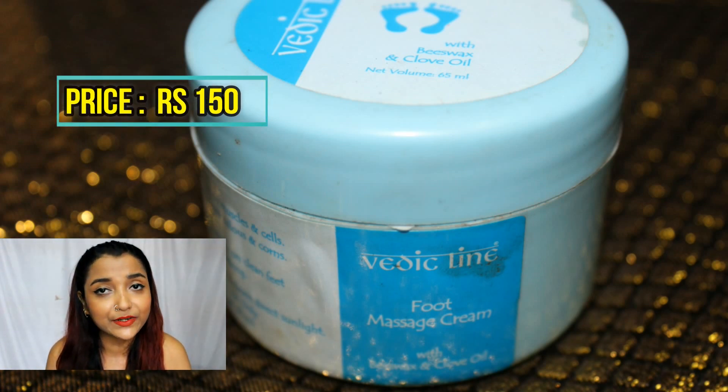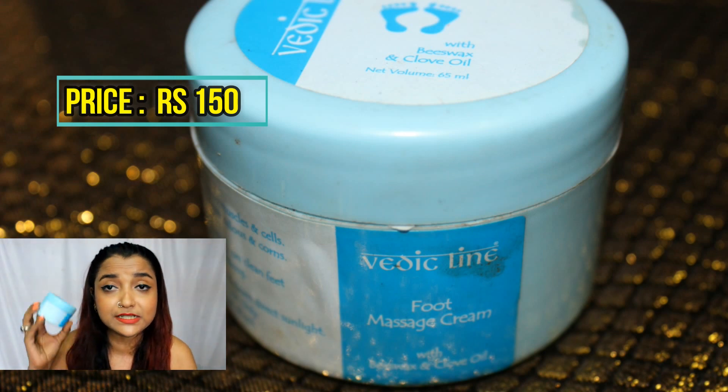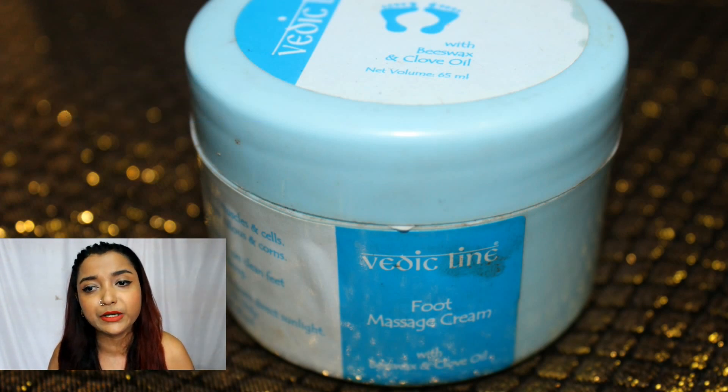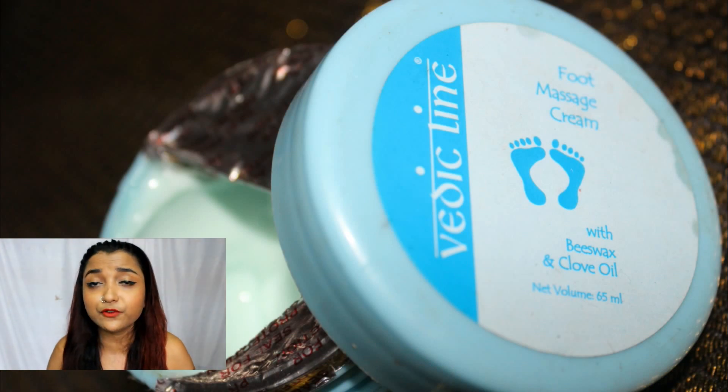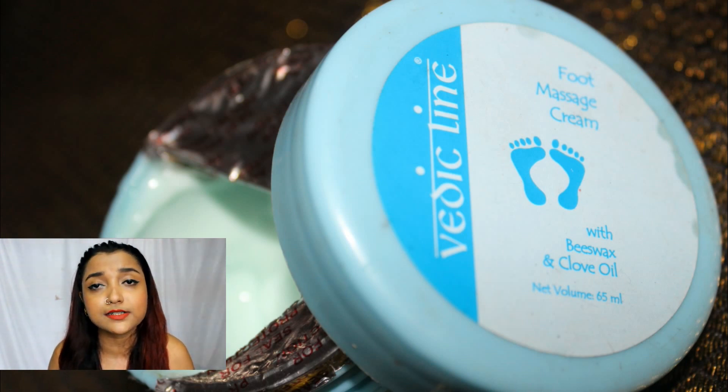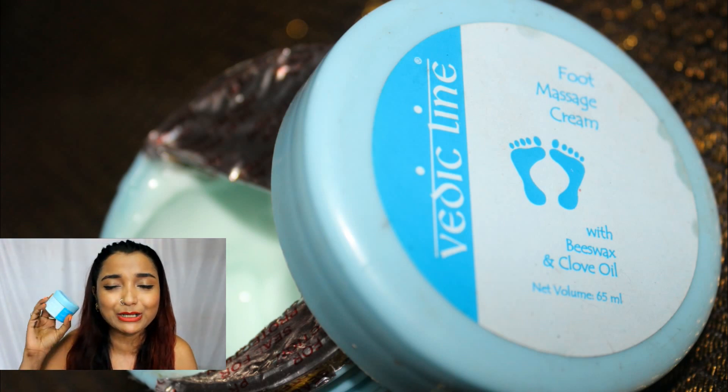Another holy grail product for monsoon is this foot massage cream. It contains beeswax and clove oil. During the monsoon your feet suffer a lot from walking through waterlogged roads, which can cause dullness and heel cracks. Whenever I come back from work or outside, I wash my feet and massage this cream in — it creates warmth, relaxes my muscles, and makes my feet really soft and nourished. Definitely a must-have essential.